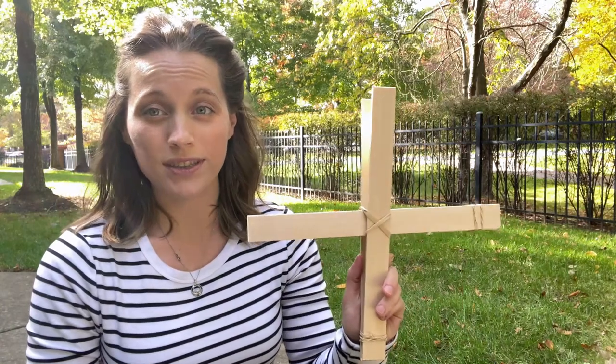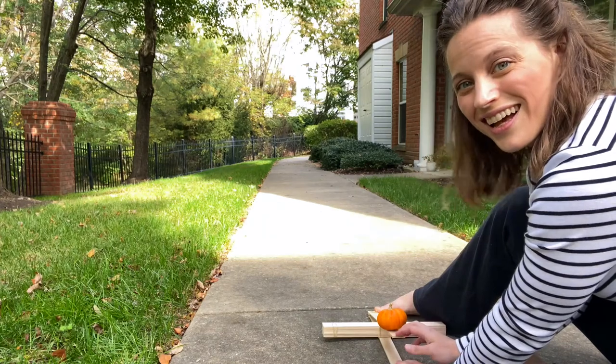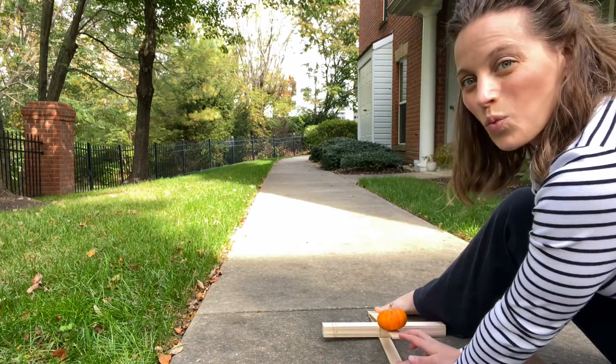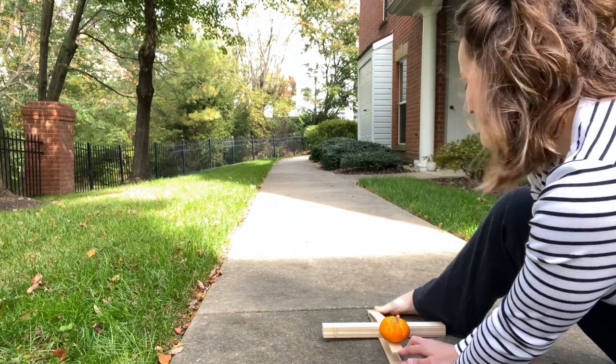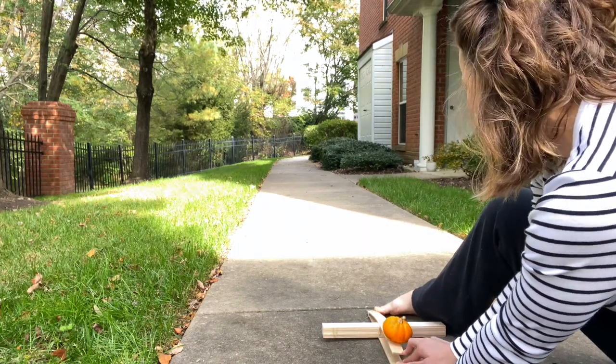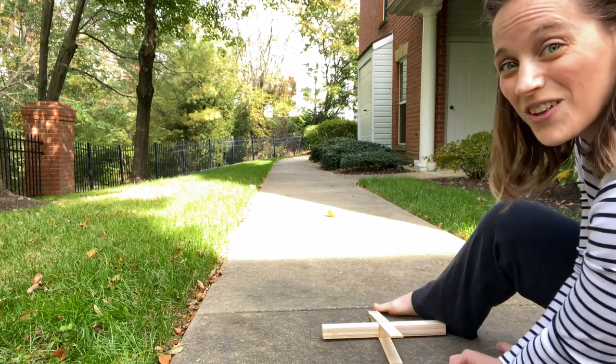Before I go, I'd like to share one more experiment with you. Let's see how far we can throw this pumpkin using my catapult. Are you ready? One, two, three. Whoa! And it's still rolling!